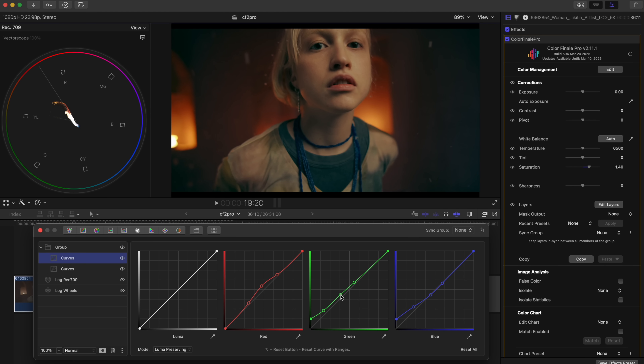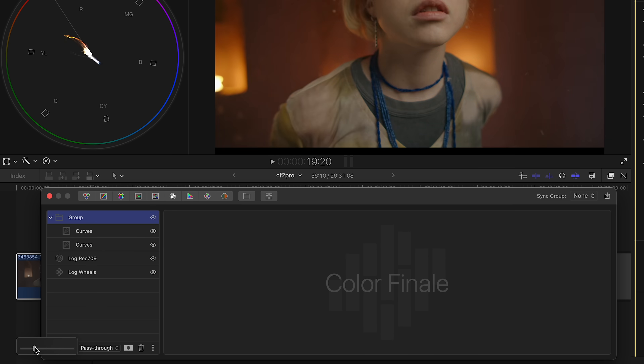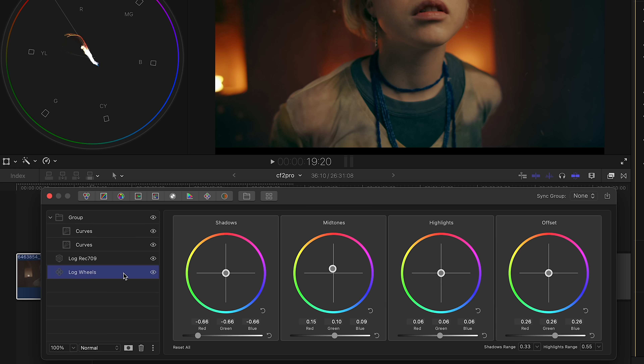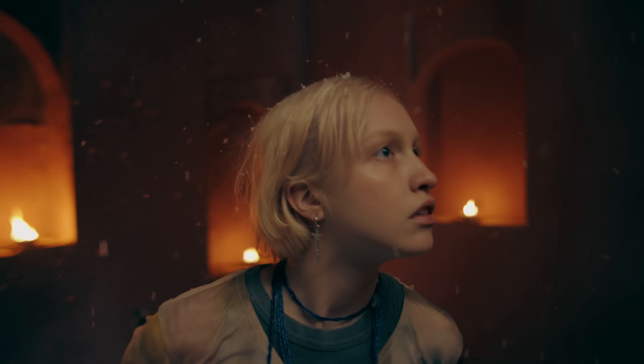If the skin appears too red, add green to the midtones to balance it out. This is why we use Luma Preserving mode — it adds colour while preserving the brightness of the image. If the effect is too strong, adjust the layer's opacity. Don't forget to fine-tune the look with your balance layer to achieve the best result. Note that this split toning-esque effect isn't limited to just teal and orange — you can apply any colour palette you want.